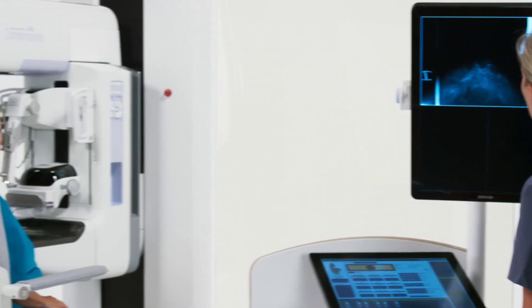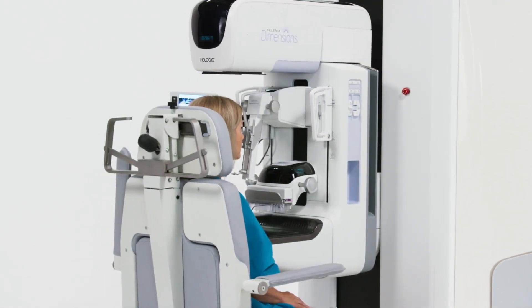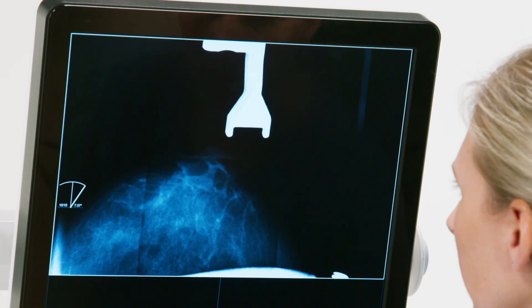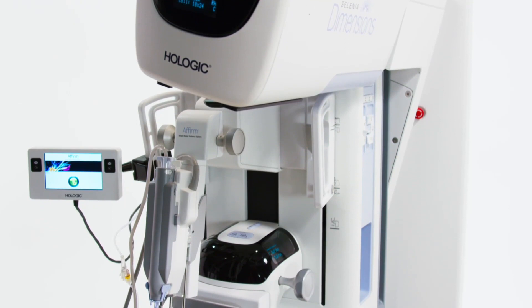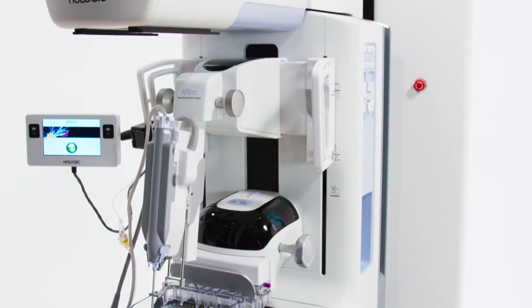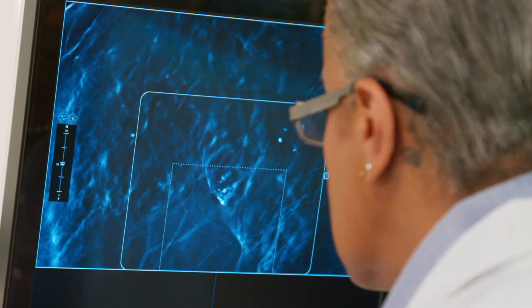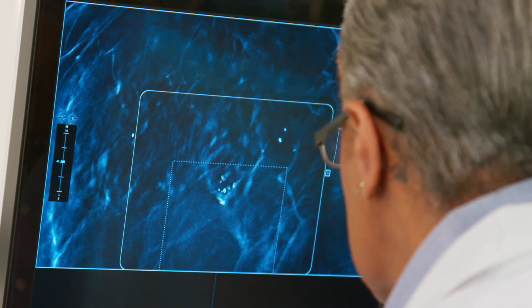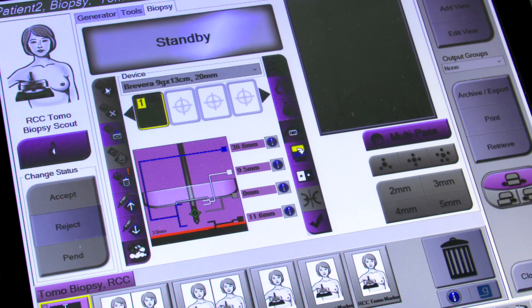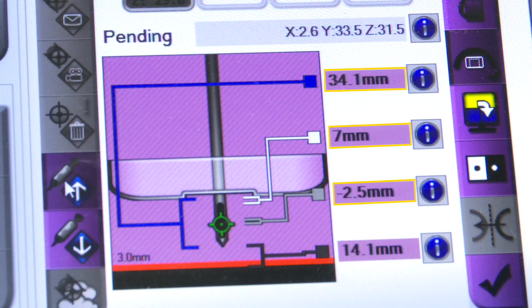Once the patient is positioned with the breast under compression, we can proceed with acquiring a single tomosynthesis image set for both scalp positioning and targeting, which has a 3.7 second scan time. The Affirm system approaches the breast at a 10 degree angle, keeping biopsy hardware out of your images for an unobstructed view of your target. Scrolling through the images, we select the one in which the lesion is best visible. Once located, using the cursor, we can create a pending target with a single click. The system automatically calculates the coordinates.